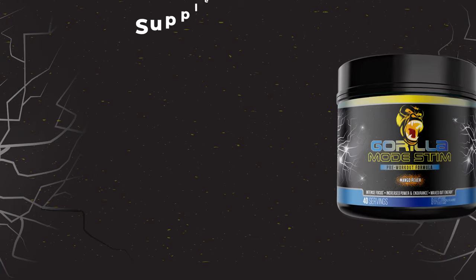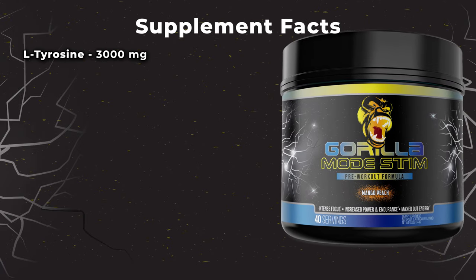Gorilla Mode Stim is essentially just the mental component of Gorilla Mode. The ingredient profile consists of L-tyrosine at 3000 milligrams — in Gorilla Mode the full daily dose is 1500, so keep in mind it's double the dose. Then we have Kana, Sceletium Tortuosum: in Gorilla Mode we have 500 milligrams, in Gorilla Mode Stim we have 1000, which is definitely something you want to taper up to.